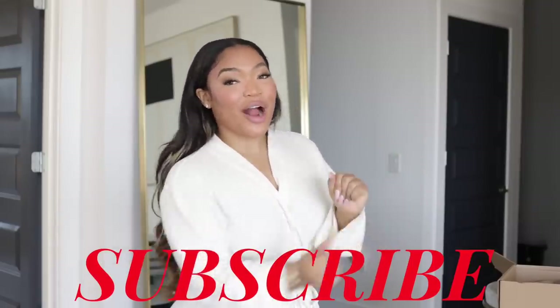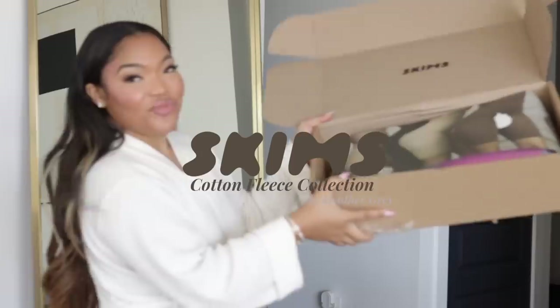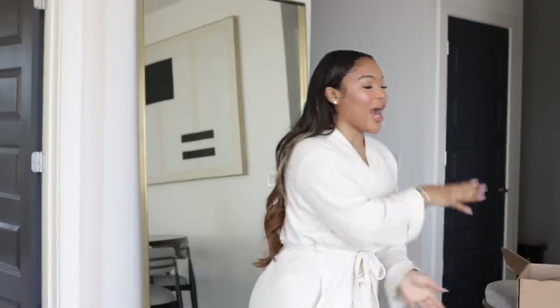Hello everyone, welcome back to another video. If you're new here, my name is Kyra. Do not forget to like, comment, and subscribe. Today I'm coming at you with our first impressions of Skims, and this is going to be on her cotton fleece collection.